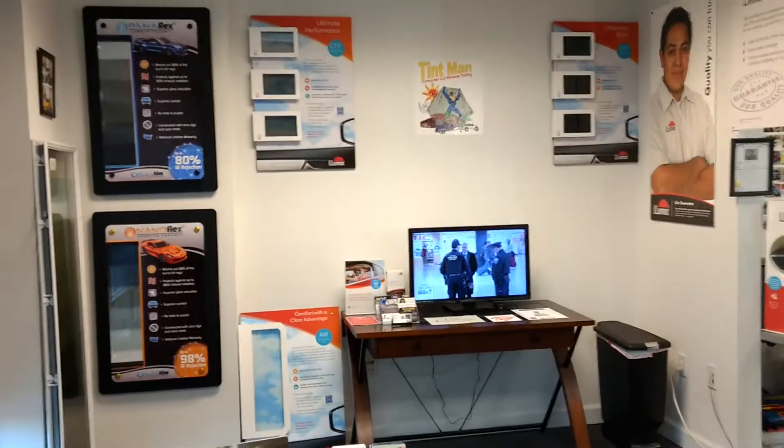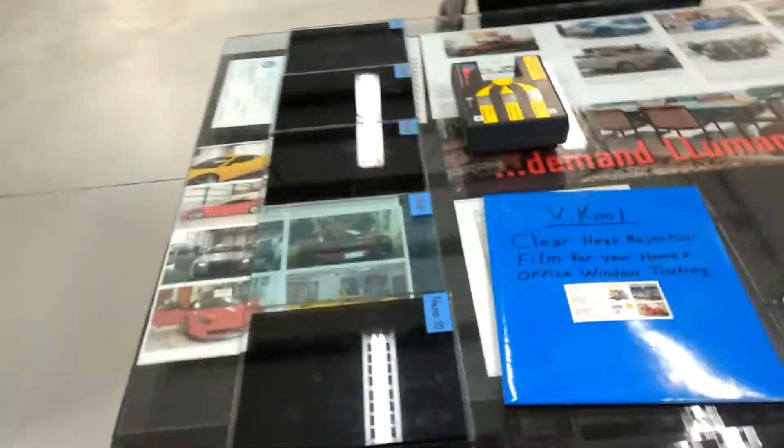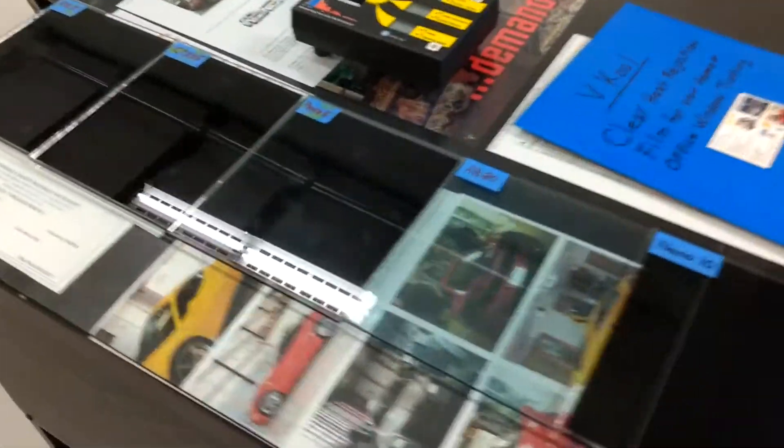Hello, my name is Sean with Tint Man Computer Club Window Tinting here in Longwood, Florida. We carry five different series of film. It's always in stock, and we can get any film that you want.